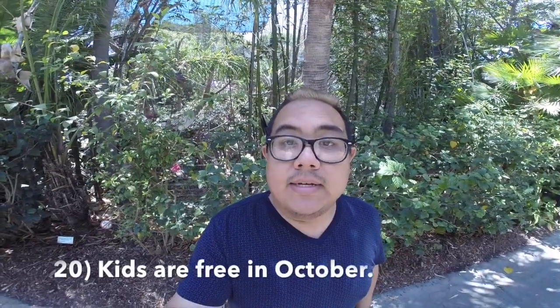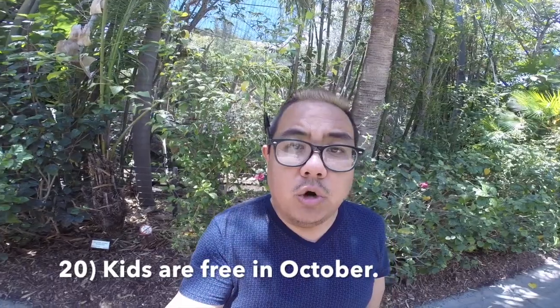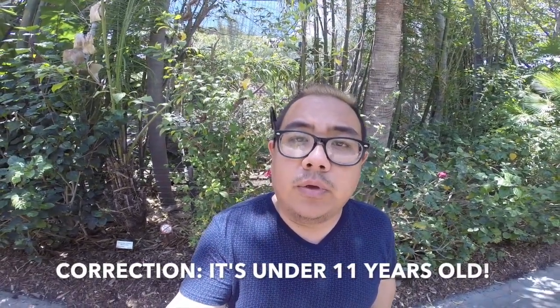A great money-saving tip: if you come in October, children under the age of 12 are free with a paid adult. So if you want to save some money, come in October.